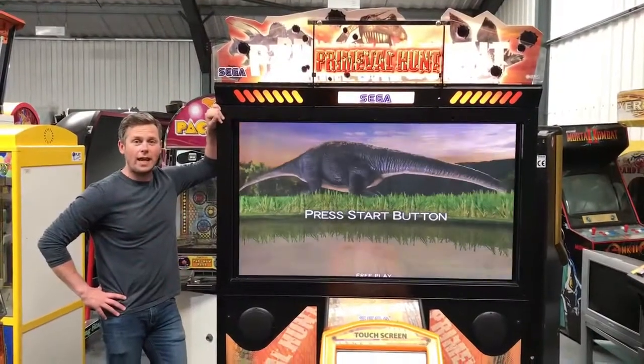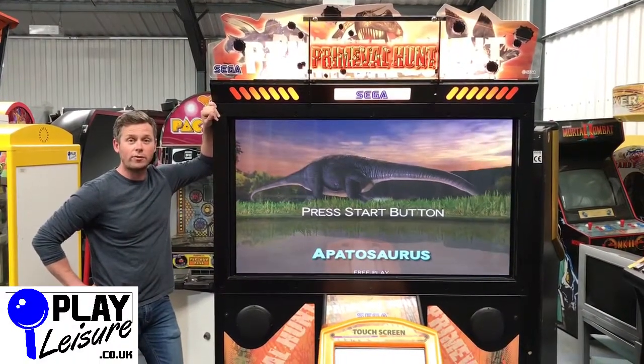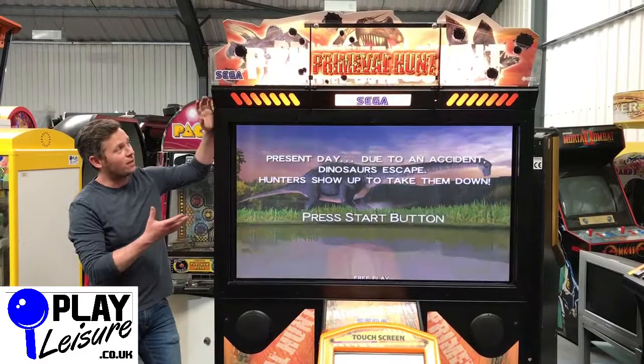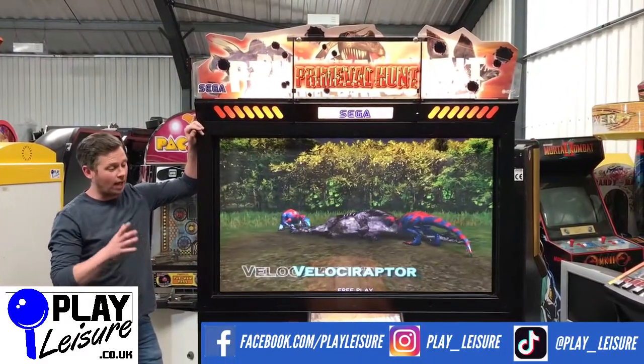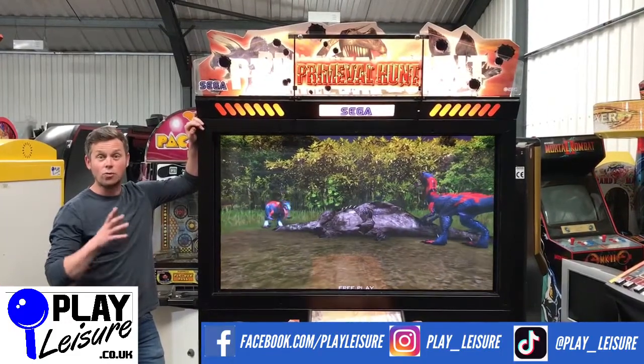Hello and welcome to the Bay Ledger Warehouse in Exeter, Devon. Today we have this absolutely fantastic Primal Hunt from SEGA, and it's a deluxe version as well, so it is absolutely massive. It's a really fun game.